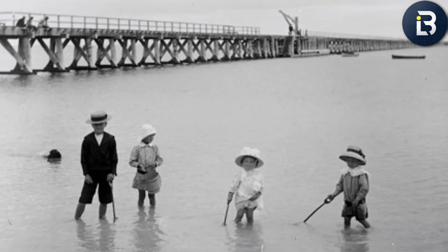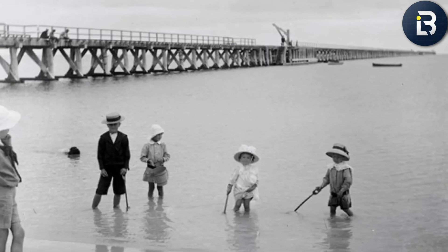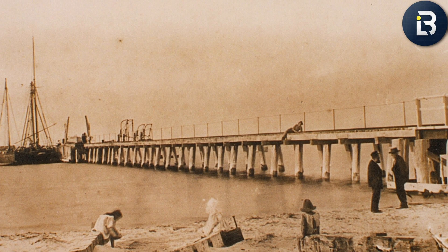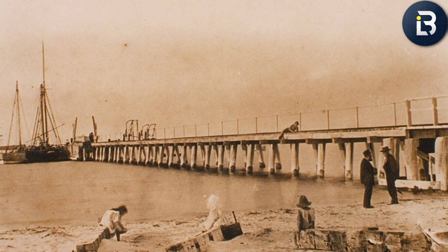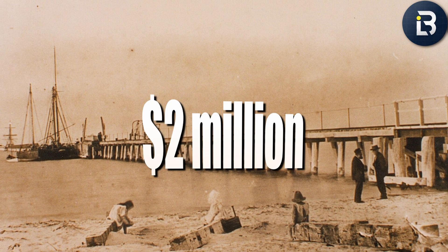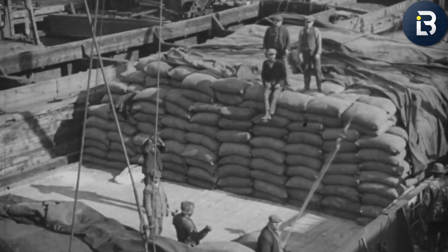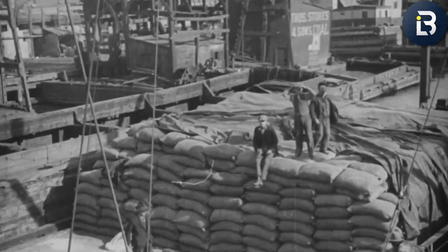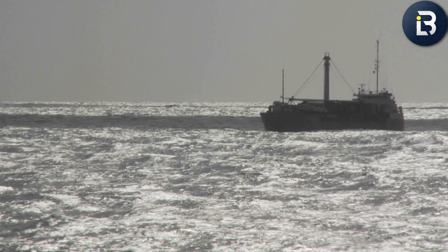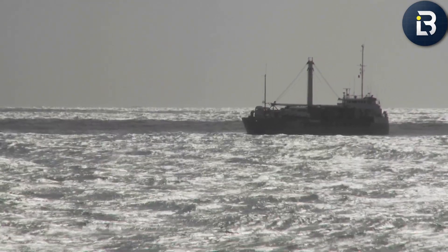When the jetty was finally completed in 1895, it completely changed the river's behavior. The flow deepened the channel, pushed sandbars back, and made the entrance far more predictable. Even more unbelievable, they finished the project 45% under budget at just over $2 million — about $77 million in today's money — an unheard-of achievement in government construction, even now. For the first time, ships could enter and leave safely. Trade boomed, ports expanded, and the Pacific Northwest began transforming into an industrial powerhouse.